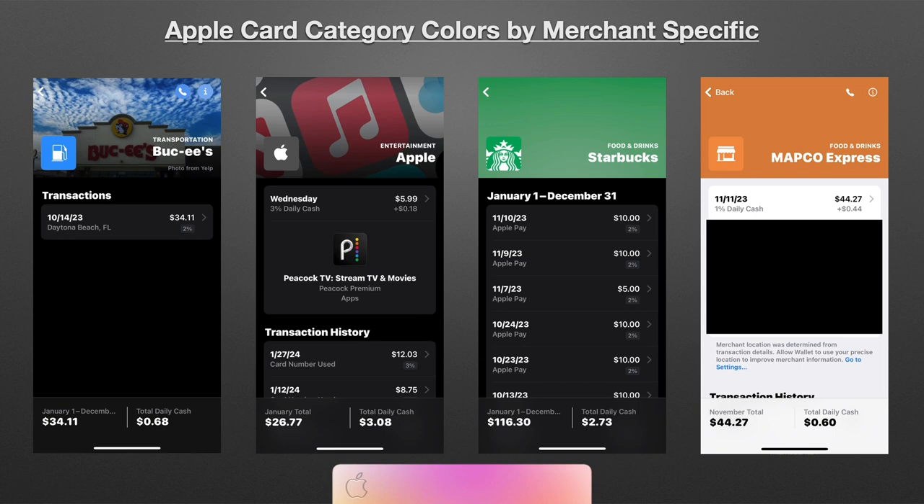Then you see transactions at Starbucks — it has the Starbucks logo, but it doesn't have a banner image, so it just uses a green color as a play on the Starbucks app for the banner. That's a little confusing because the food and drinks category is orange, but for this Starbucks purchase it uses Starbucks' green instead. So it has green for it, which might make you think it's travel-related — but no, Starbucks purchases are food and drink. Under the year timeframe, it shows a whole year of transactions at Starbucks, including the total from January 1st to December 31st — $116.30 — plus the cash back.